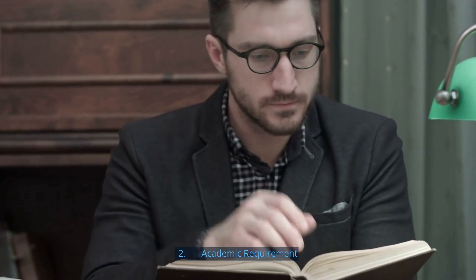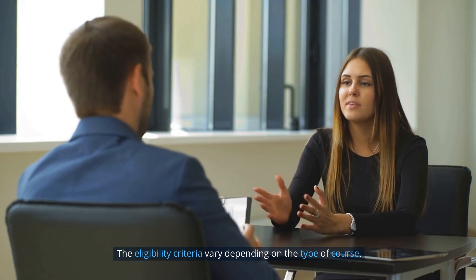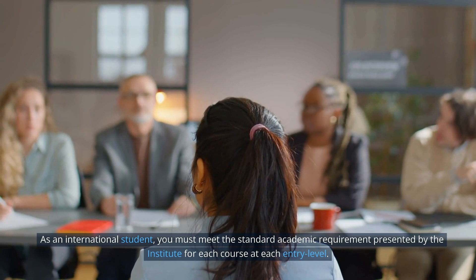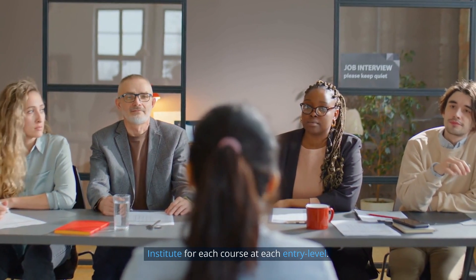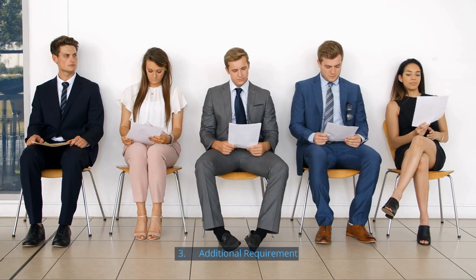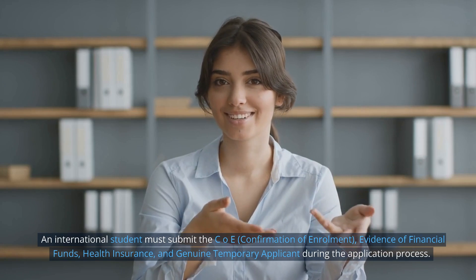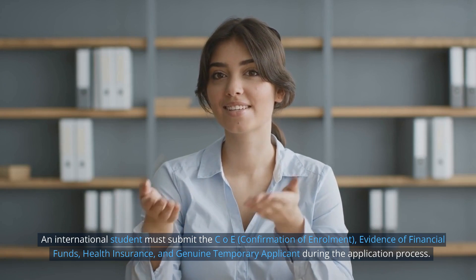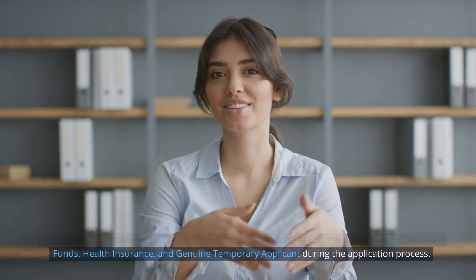Requirement 2: Academic Requirement. The eligibility criteria vary depending on the type of course. As an international student, you must meet the standard academic requirements presented by the institute for each course at each entry level. Requirement 3: Additional Requirements. An international student must submit the COE (Confirmation of Enrollment), evidence of financial funds, health insurance, and a Genuine Temporary Applicant declaration during the application process.